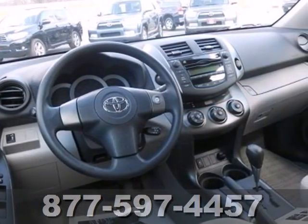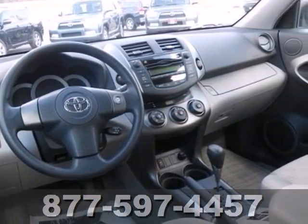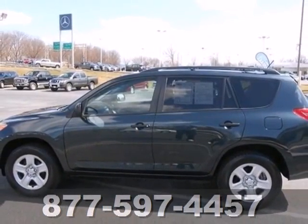Inside the sporty and versatile RAV4, you'll find loads of room, sleek high-tech instrumentation, and wonderfully comfortable seats.